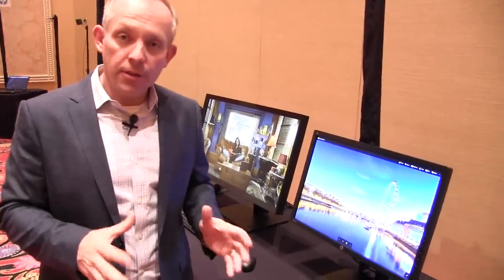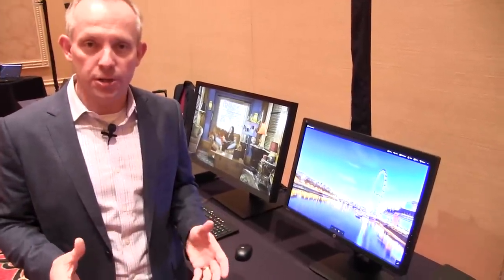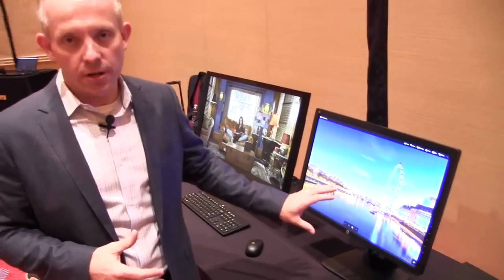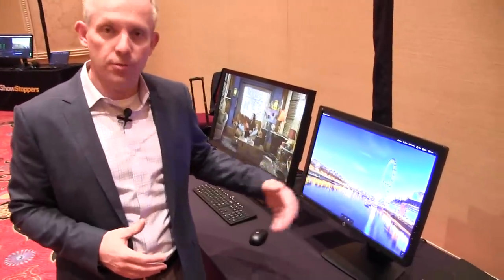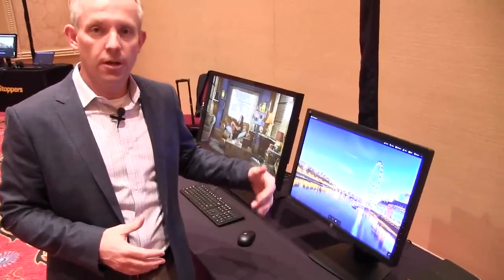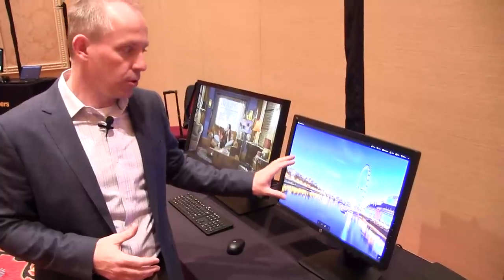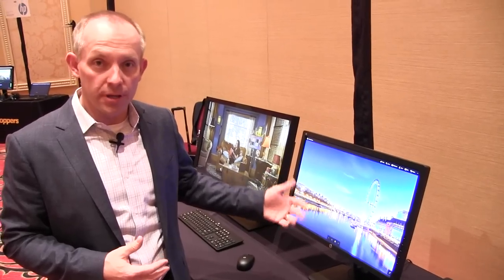The other thing we're announcing here at NAB is a whole new class of Dreamcolor displays. We introduced the second generation of our Z24X Dreamcolor display. This is an entry-level Dreamcolor — it still has full color calibration and full wide color gamut, but it's in a low-cost, easy-to-afford package, so a studio of any budget can have Dreamcolor capabilities.